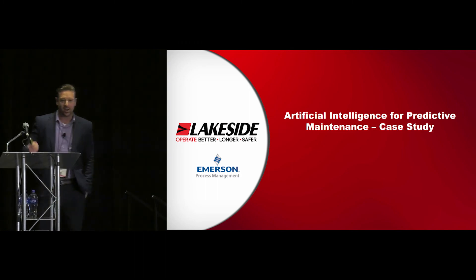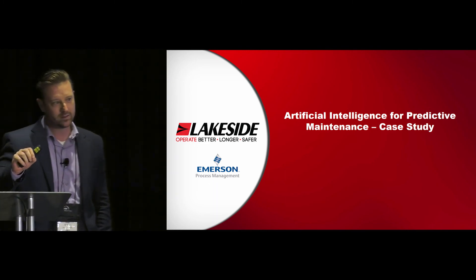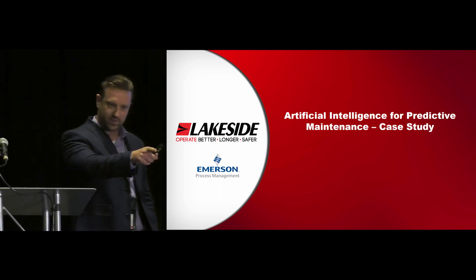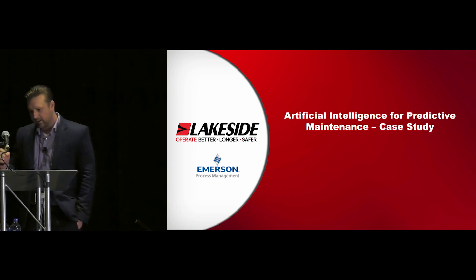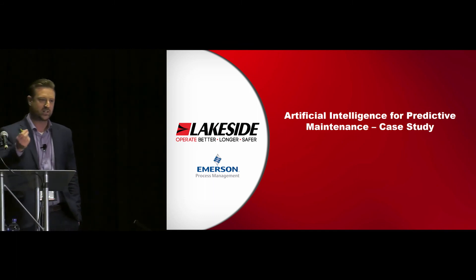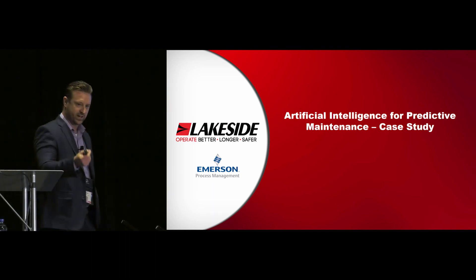We're going to talk about AI and how we used artificial intelligence for predictive maintenance. I'm going to crack a few eggs here. I'm going to make some statements and go against some things you heard today. I truly believe that the future of artificial intelligence is not going to lie with data scientists.